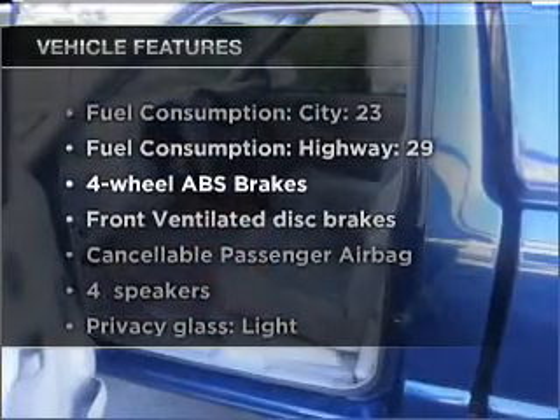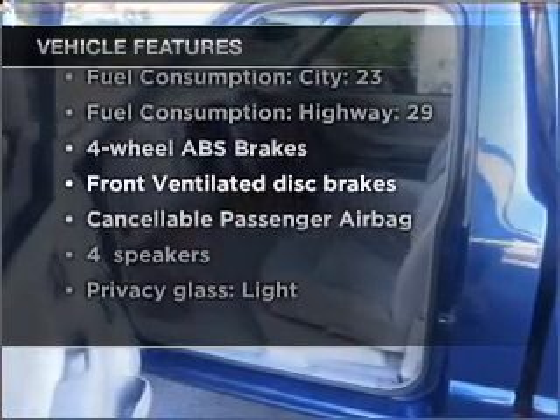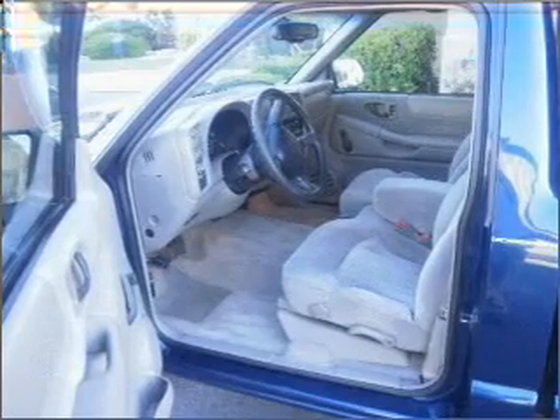The anti-lock braking system will help deliver you safely to your destination. Plus, enjoy these notable features that are included in this ride: power steering, an alarm system, an AM-FM stereo.